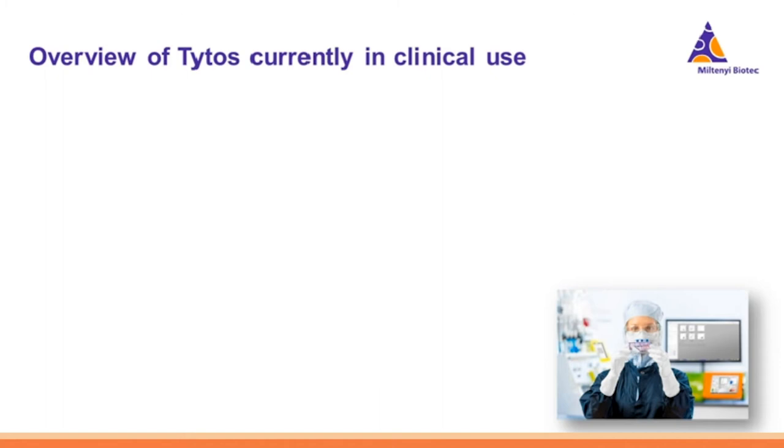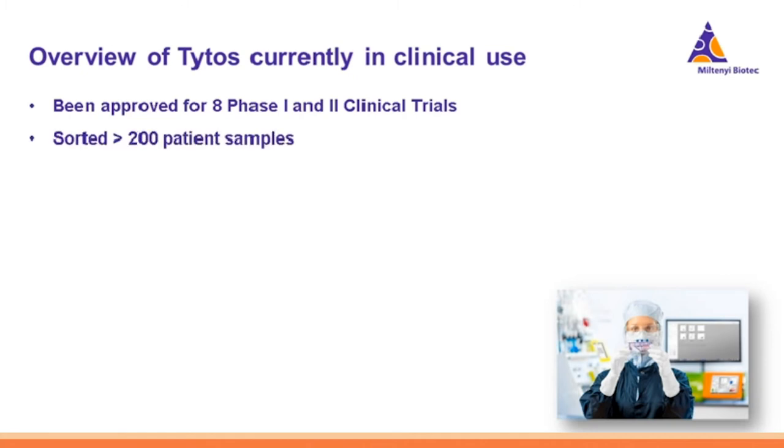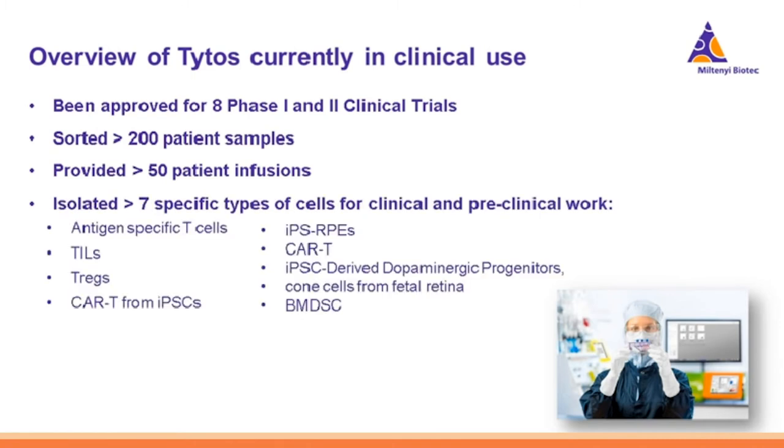We currently have eight Phase 1 and Phase 2 clinical trials running with the Tyto. Our customers have sorted more than 200 patient samples and provided more than 50 patient infusions. They have also isolated more than seven different cell types for clinical and preclinical work. We are expected to expand into three additional trials this year, though the timeline has been somewhat uncertain given the current state of the world.